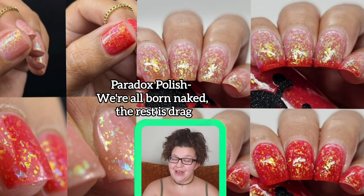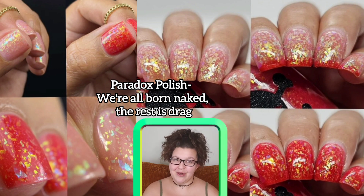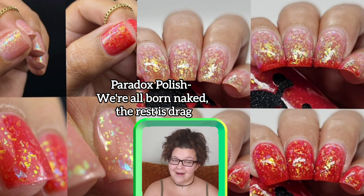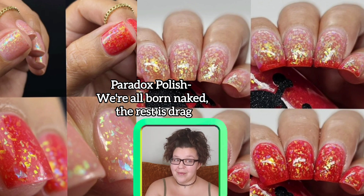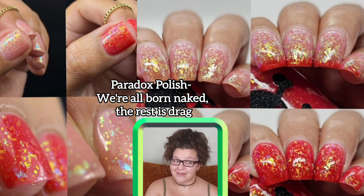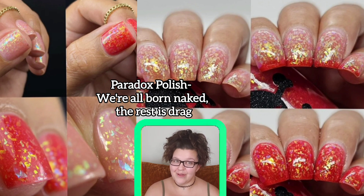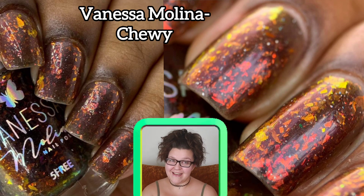Next up is a Paradox Polish — a gorgeous thermal polish. This one is called 'We're All Born Naked But the Rest is Drag,' inspired by RuPaul, his advice, comedy, and beauty. It's a red on cold to white on warm thermal with green to blue gold shifty iridescent flakies. This one comes in a 15 ml bottle — I didn't see a cap on this one yet — and it goes for $13.